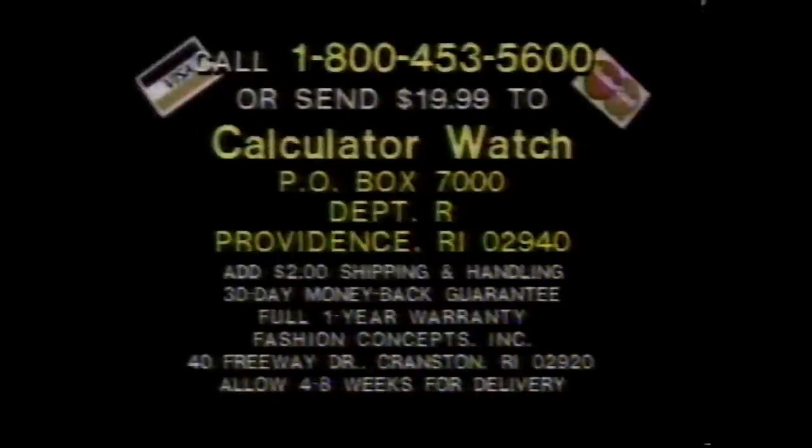Here's how to order. Call toll-free 1-800-453-5600. To save COD charges, use your credit card or send $19.99 to Calculator Watch, Box 7000, Department R, Providence, Rhode Island 02940. You get America's most incredible new watch, plus a beautiful ladies' designer digital watch free. Order now.